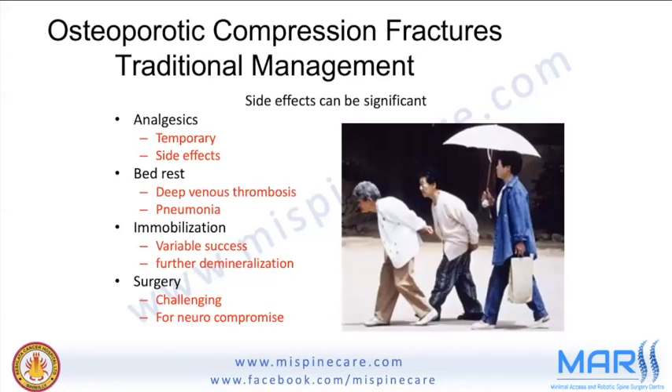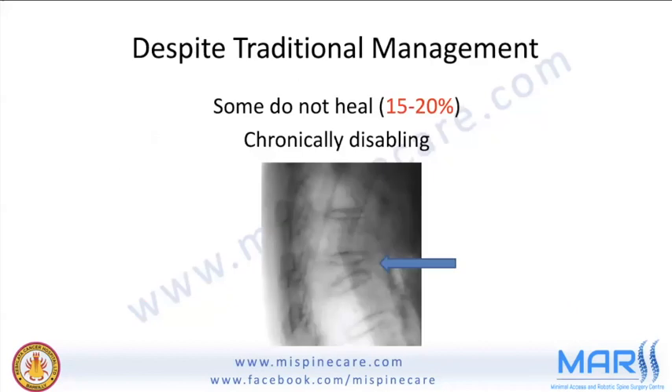Traditional management has its own side effects. Analgesics give only temporary relief with their known adverse effects. Prolonged bed rest can lead to DVT or pneumonia. Immobilization is also problematic, and surgery in osteoporotic bone is always challenging because screws tend to give way. Even with conservative management, around 15 to 20 percent of patients do not respond.